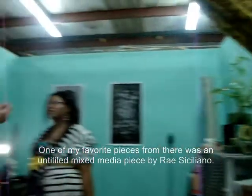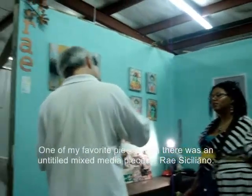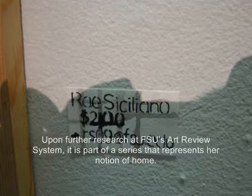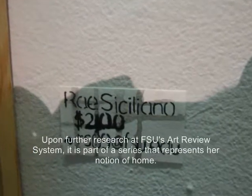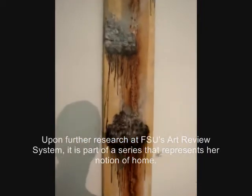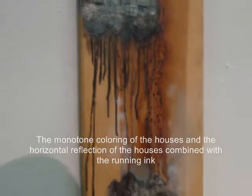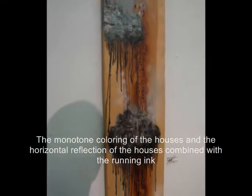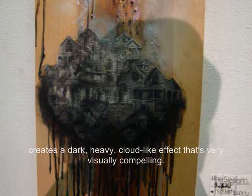One of my favorite pieces from there was an untitled mixed media piece by Ray Siciliano. Upon further research at FSU's art review system, it is part of a series that represents her notion of home. The monotone coloring of the houses and the horizontal reflection of the houses combined with the running ink creates a dark, heavy, cloud-like effect that's very visually compelling.